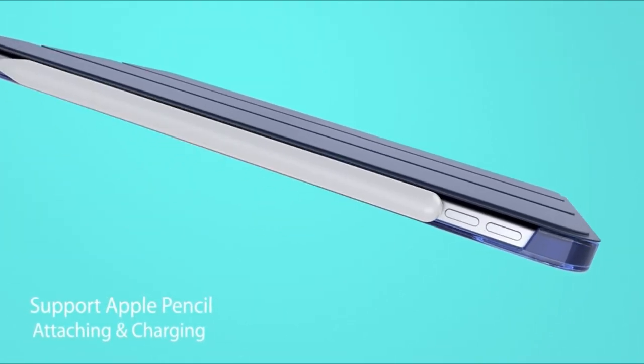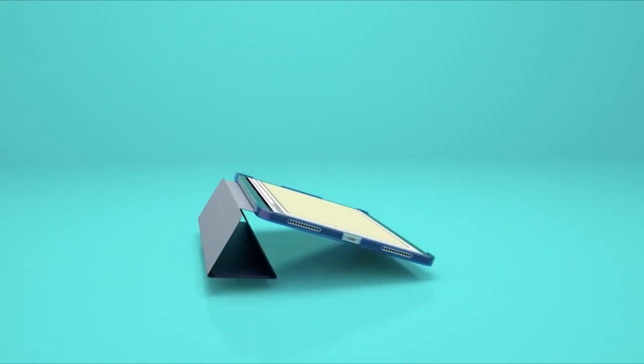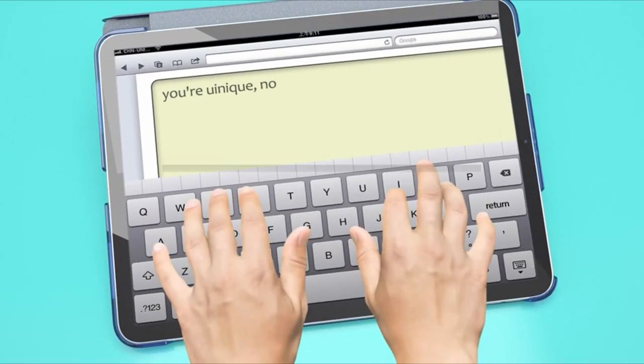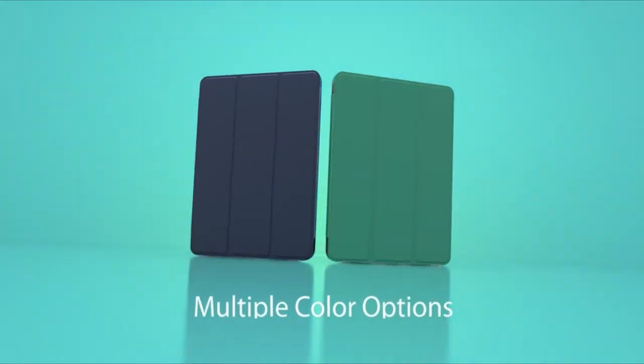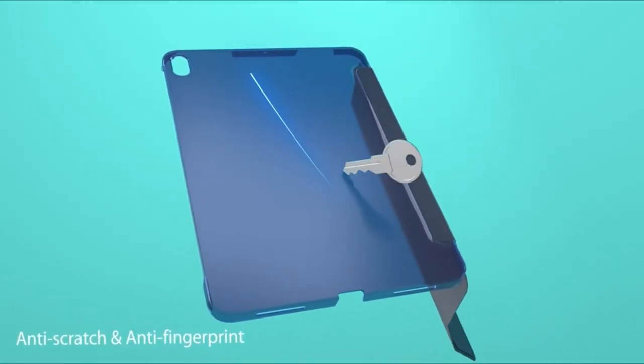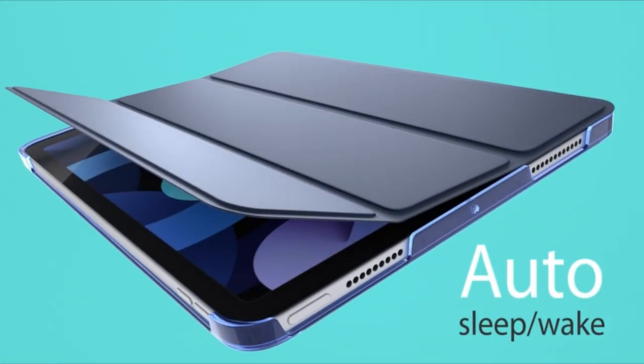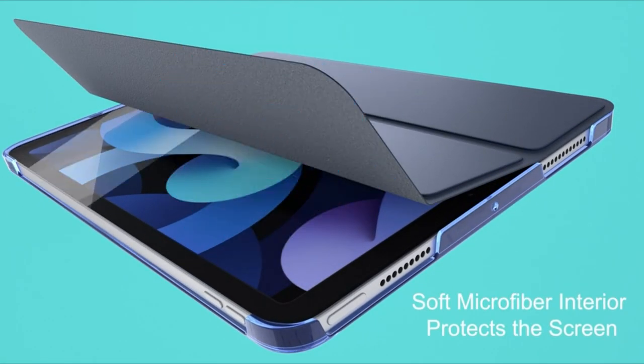So guys, this was the video about the best iPad Air 11-inch 6th generation M2 cases 2024. All the links are given in the description — do check them out. If you enjoyed the video, be sure to hit the like button, tell us in the comment section which one you like the most, and don't forget to subscribe to my channel for more videos. Thank you.